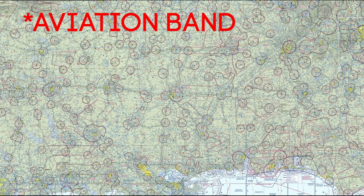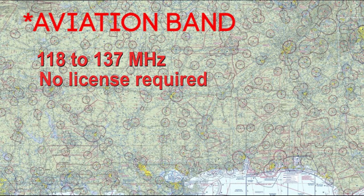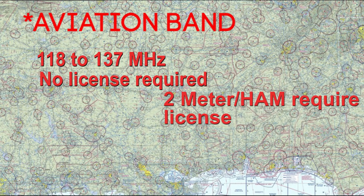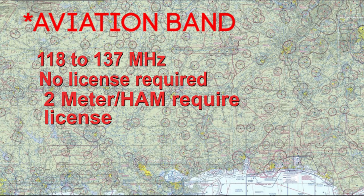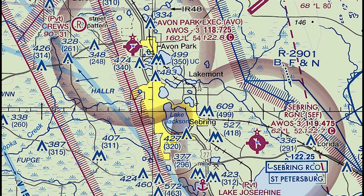Here's what you need to know about aviation band radios. These radios run on frequencies between 118 and 137 megahertz. No license is required to use an aircraft radio if you're in an aircraft — and a paramotor is an aircraft. Two-meter ham radios do require a license, but they're easily acquired. You go to ham test online and your local radio club and take a test. I've done it and I recommend you do the same.